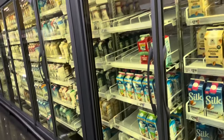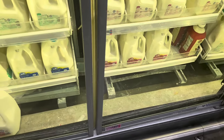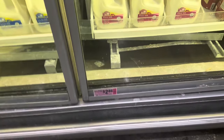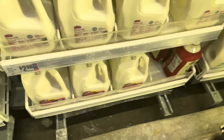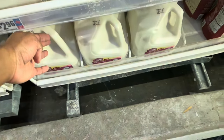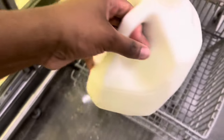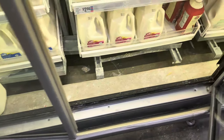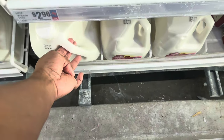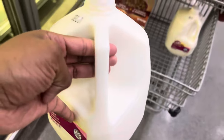Now we're on the milk aisle. I have to get the one with the WIC symbol — here it is, $2.46. I'm gonna get two of them. I can get three but I don't like to get all three at once because it goes bad, so I'm only getting two right now.